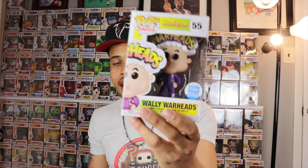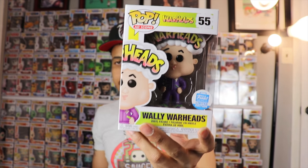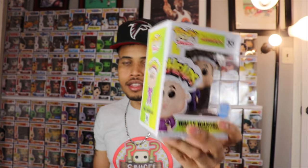I'm a little surprised this one sat around on shelves — maybe because Warheads were mostly a 90s thing and not everyone related to them. But ad icon collectors definitely had to have this one, and I am no exception. Really happy to have it in the collection, and a big shout out to Jillian for sending it over.